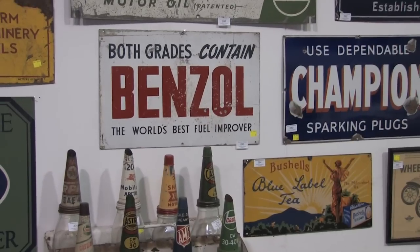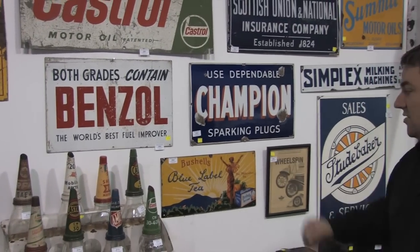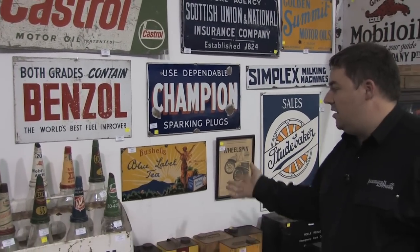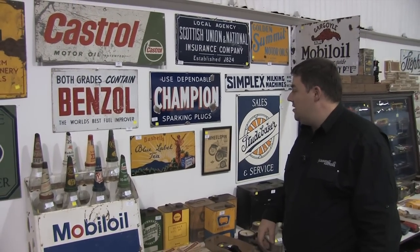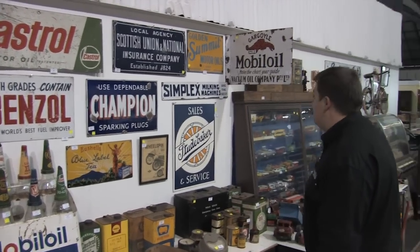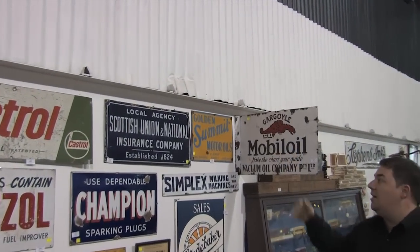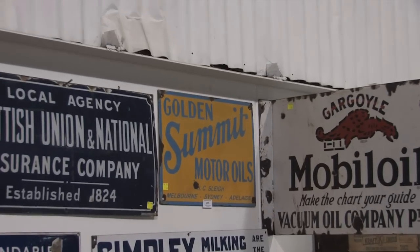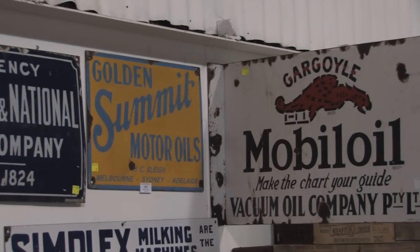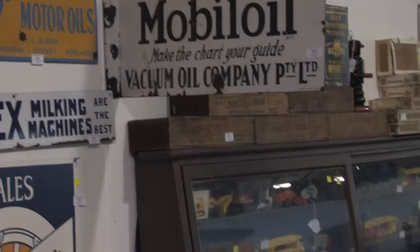More signs — the Bushels Blue Label T-sign there, quite a rare sign these days. You just don't see them. That one is an original by Metas Limited Sydney — quite a nice little sign and exceptionally hard to find. Up here we have the Golden Summit Motor Oils, which is early Golden Fleece — HC Sleigh. Quite a rare sign, we're looking around the $2,500 mark. They have sold for as much as $4,000 or $5,000 that we've seen in the past.